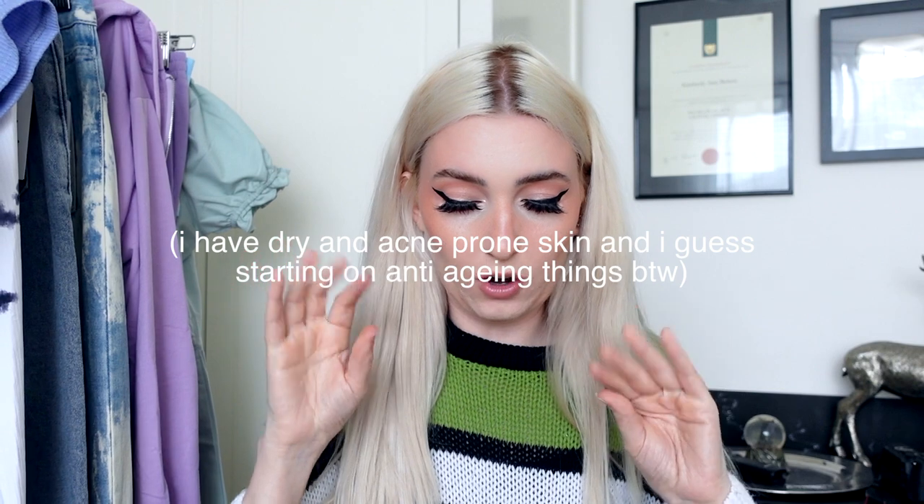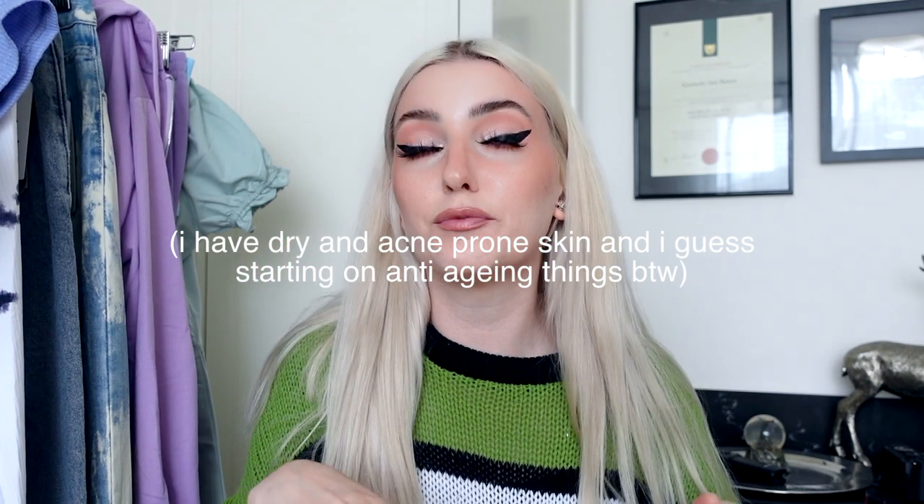We're going to start off this haul with the vegan and cruelty-free skincare first. I have a whole bunch of stuff that I've been trying over the last three weeks. So far, nothing has given me any breakouts. My skin usually acts up when I try new products, but all of these have actually behaved themselves. I have one pimple on my hormone strip because my body is trying so hard to have its period and it is just not happening.